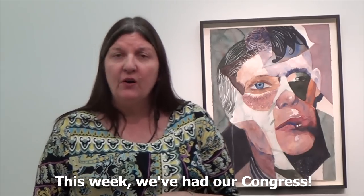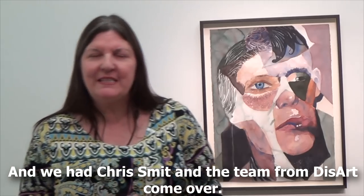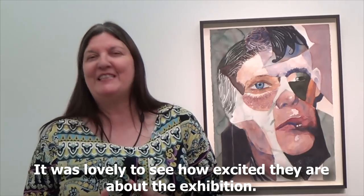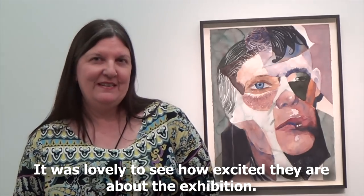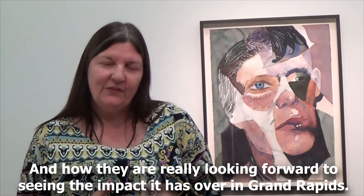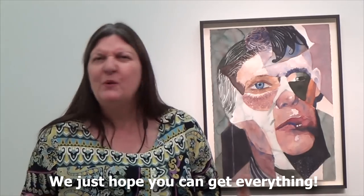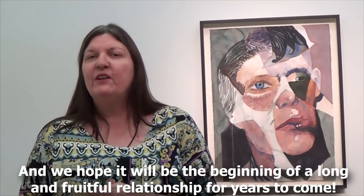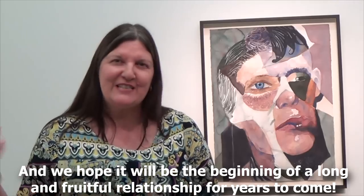This week we've had our congress, and we had Chris Smith Anthony from this art come over, and it was lovely to see how excited they are about the exhibition and how they are really looking forward to seeing the impact it has over in Grand Rapids. We just hope you can get everything — we hope that you'll feel very excited about it and we hope it will be the beginning of a long and fruitful relationship in years to come.